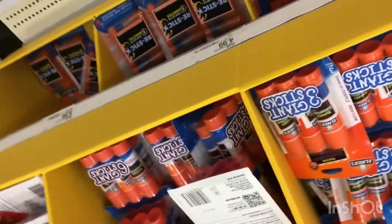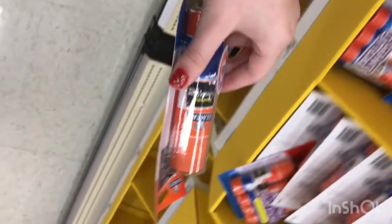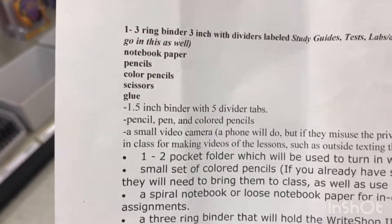Next is glue, so I'm just going to get a glue stick. Let's find a good glue stick. That's a lot — I do not need that much. One is a dollar so let's get one. Looks like a dollar is the cheapest, so let's get this one.